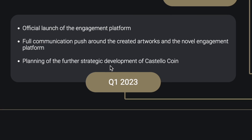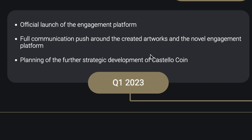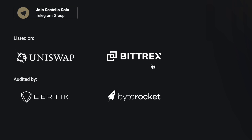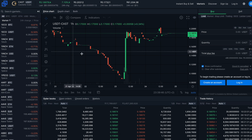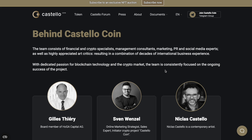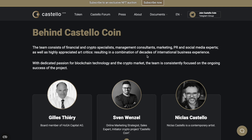If you are interested in this token after this review, you can just click here and you will see the chart and everything. Instant buy is also available here, and the token symbol is CAST.